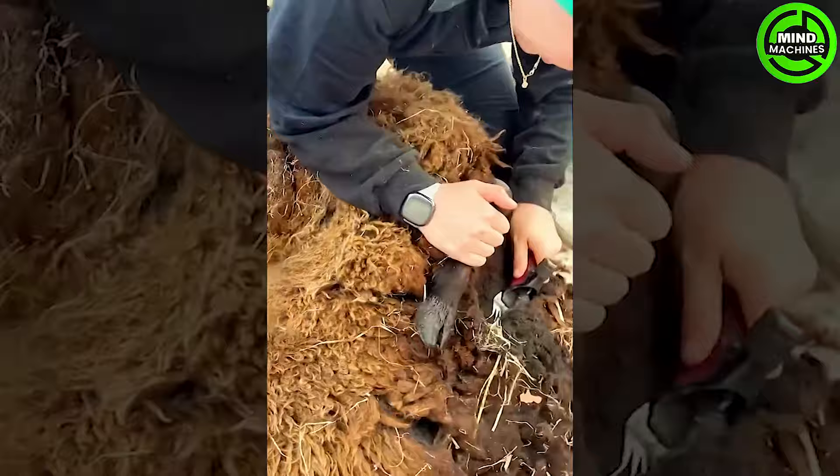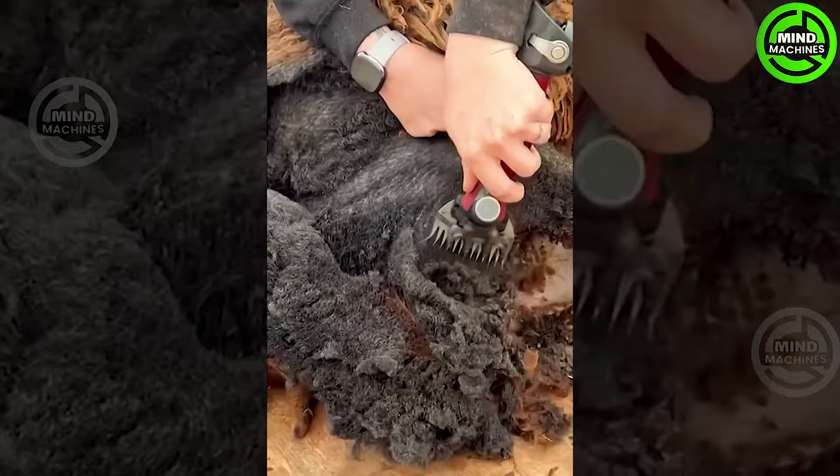Shearing black sheep's wool with precision. Witness the skilled hands and tools that make this process efficient.